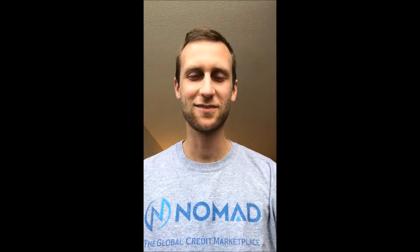Hey guys, it's Nate from Nomad Credit. How are you? So we've been talking a bit about STEM majors and how there's a STEM shortage in the U.S.